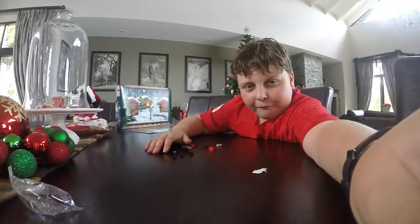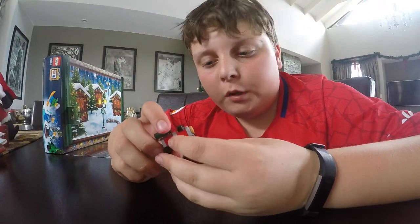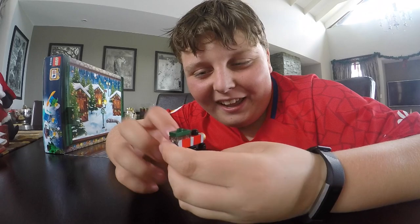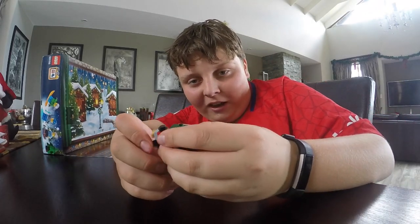This is what I've just built — it's the Christmas train! Check that out, how cool is that?